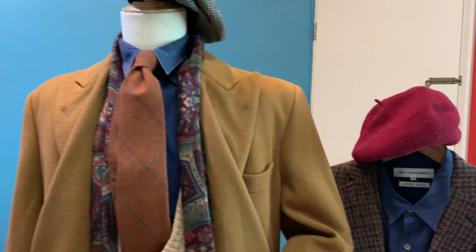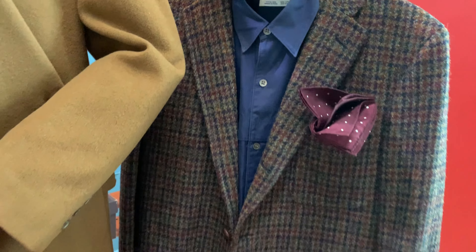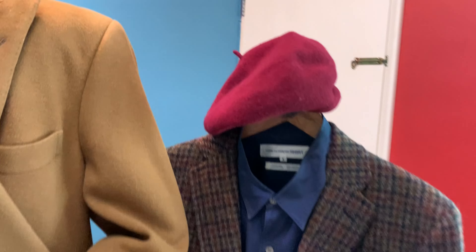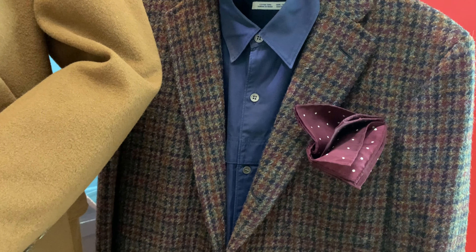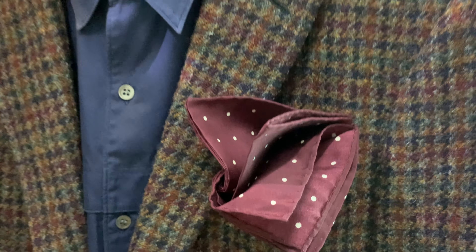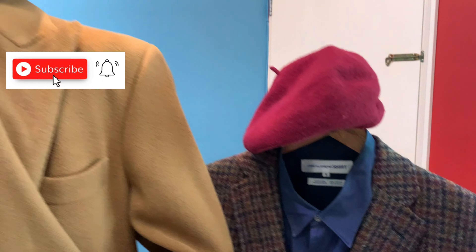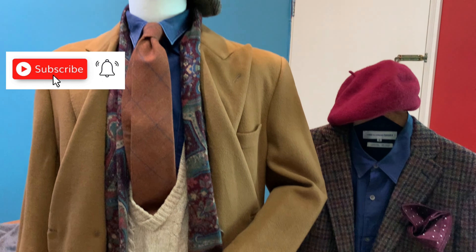On the other hand, a wild card is that should you not like to wear the polo coat, you can always go for a tweed jacket, which is equally as good — with a navy shirt and a red beret to give color for the season. The pocket square I like to use is a silk pocket square, which will soften the tone and give contrast to the tweed and to the wool.